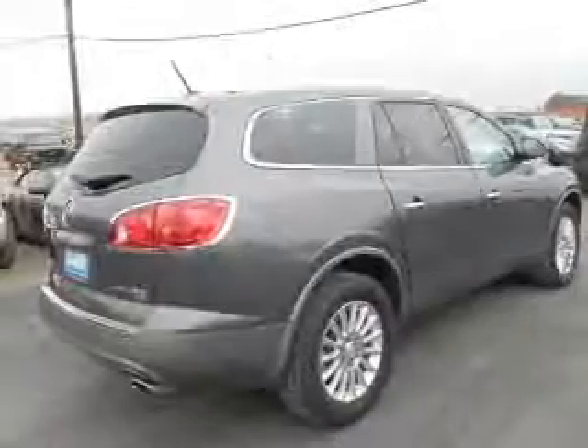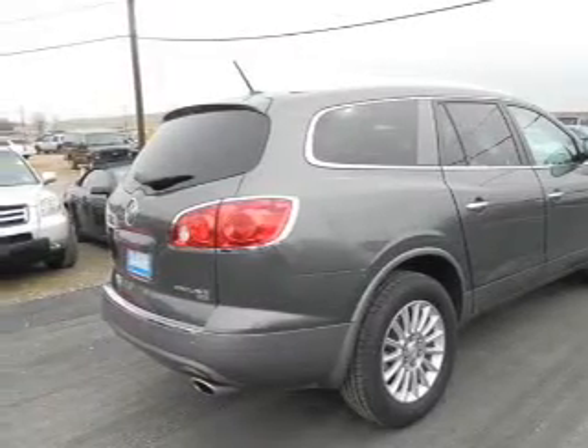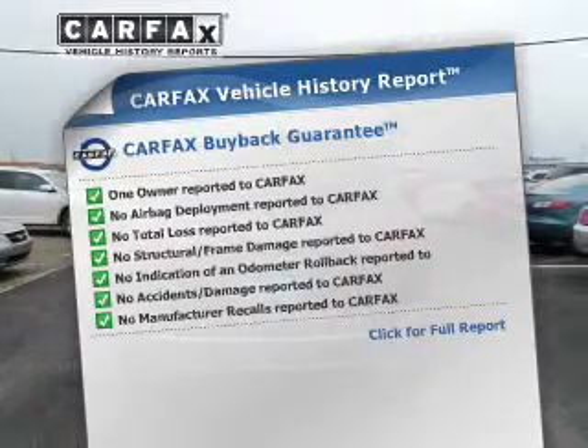Indulge in the comfort of heated seats. Power and reliability are a great combination — this vehicle has both. Know the history on this ride and greatly reduce your buying risk with the included Carfax Vehicle History Report.